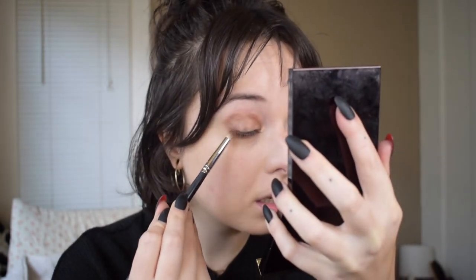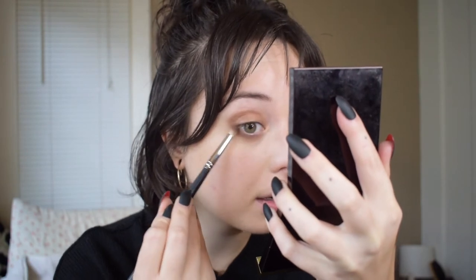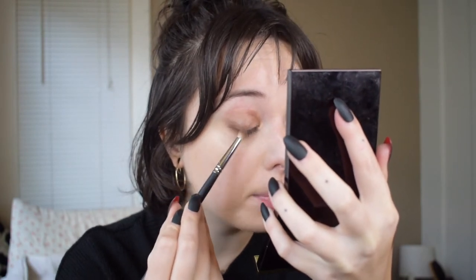Now I'm going back to the Tiger Eye quad to take this really deep dark brown — it's a super lovely brown, and anytime I want to do something kind of smoked out I always think of it. I'm going to take it just on the outer corners to deepen up that cream eyeshadow just a little bit.